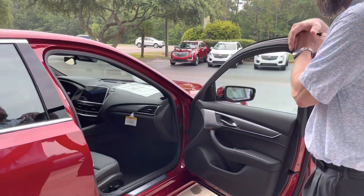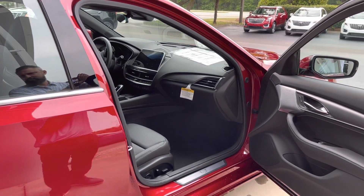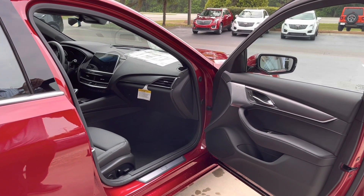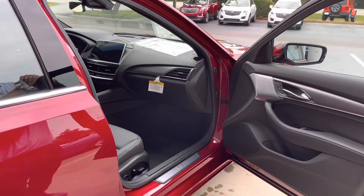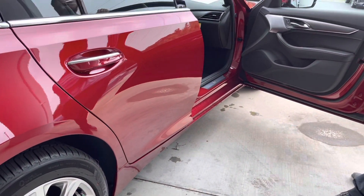The biggest thing that really jumps out is the Radiant Red, which is a tri-color paint that you get equipped with this, as well as the alloy rims. It has a 2.0-liter four-cylinder turbo engine.